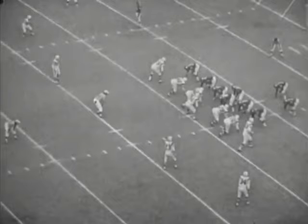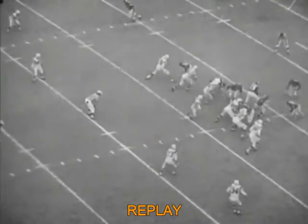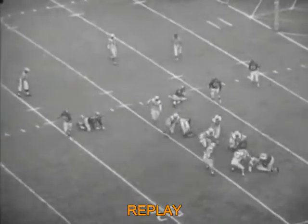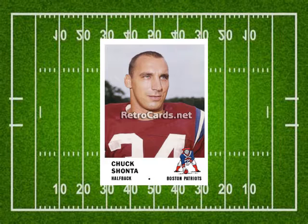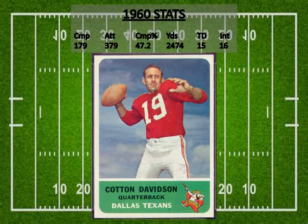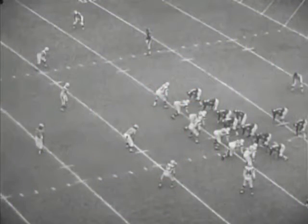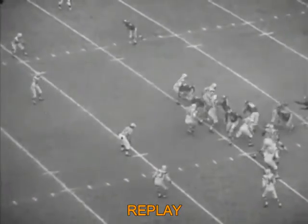First and ten from the Dallas 12-yard line. Cotton Davidson is under center with Bo Dickinson directly behind him and Abner Haynes set off to the left. Davidson tosses left to Abner Haynes as the guards pull and Haynes gets to the Dallas 14-yard line — the tackle is by safety Ron Hall. The guards Reynolds and Krischer lead the way around the left side, but cornerback Chuck Shonta refuses to be blocked and jams the play at the point of attack, forcing Haynes to turn in where he is met by Ron Hall. Davidson hands off to Dickinson up the middle to about the Dallas 15 — the tackle is by Jim Hunt for maybe a yard.